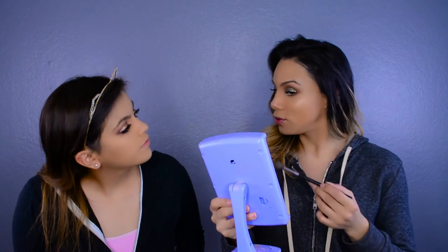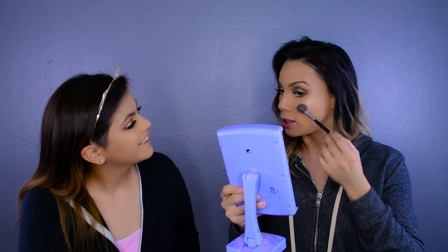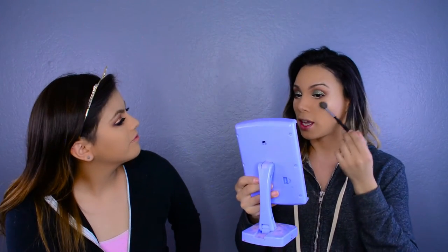Now on to highlighting, which is my best part of doing makeup. The highlighter we're going to use is the Wet n Wild Precious Metals highlighting powder. My favorite highlighting brush is the Morphe E501. Oh, it's so pretty — look how pretty that is! You literally want them to see you from across the room. At prom when you walk in, you want your highlight to come before you do. It's gorgeous!